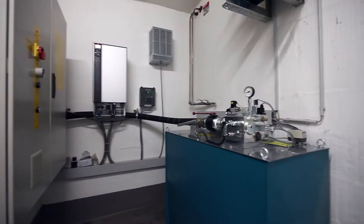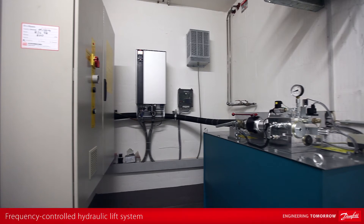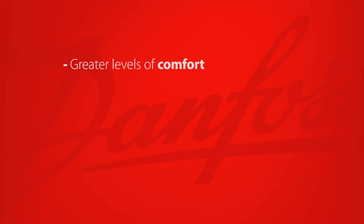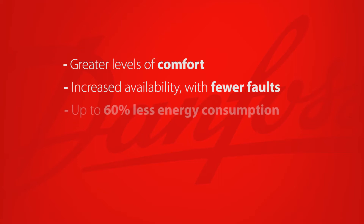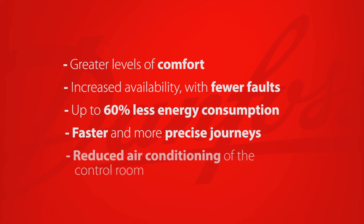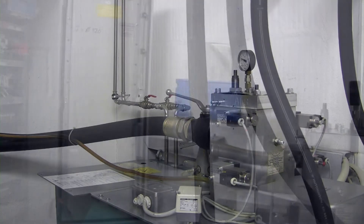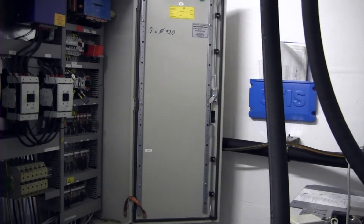A possible solution is modernisation to frequency controlled hydraulic lift systems. Modernisation like this yields the following benefits: greater levels of comfort, increased availability with fewer faults, up to 60% less energy consumption, faster and more precise journeys, and reduced air conditioning of the control room. The modernisation can be carried out either by replacing the hydraulics entirely or by simply replacing the control blocks.